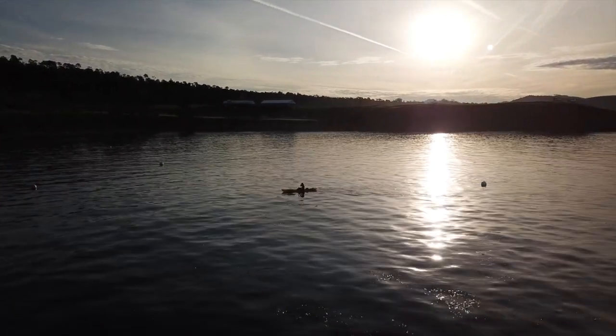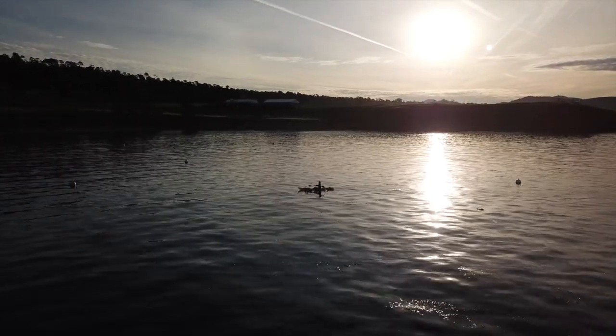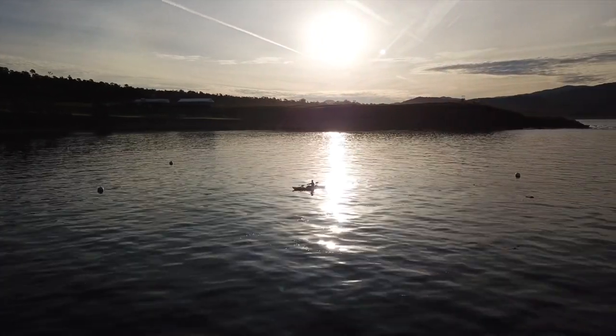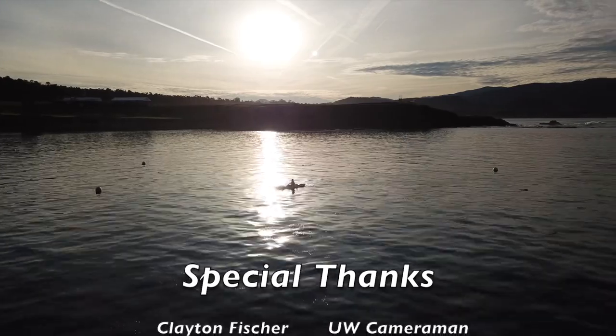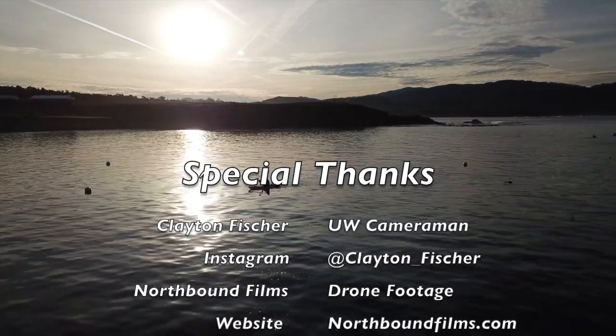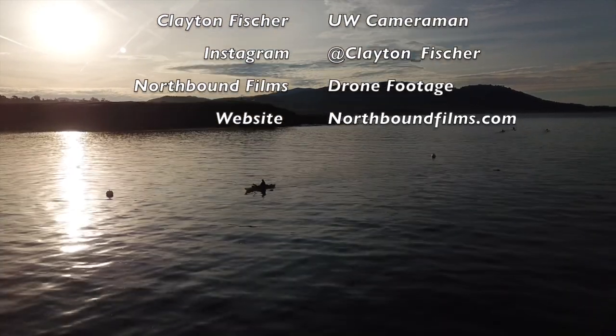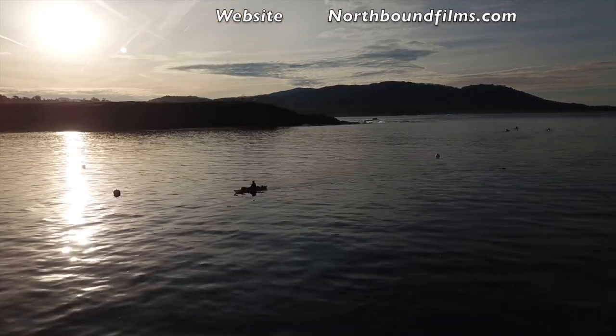Their website is Northboundfilms.com. If you really enjoyed this video, hit the like, comment, and subscribe button, and stay tuned for other episodes of Spearfishing Sustainably.